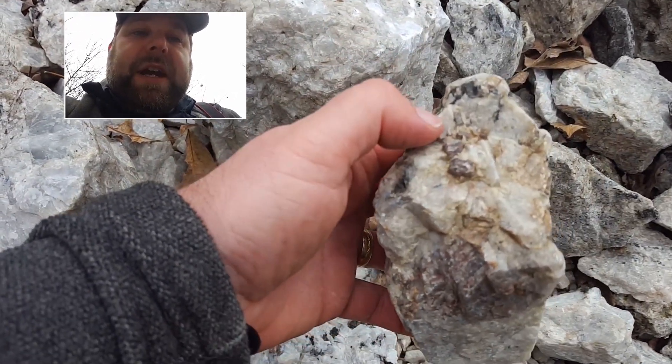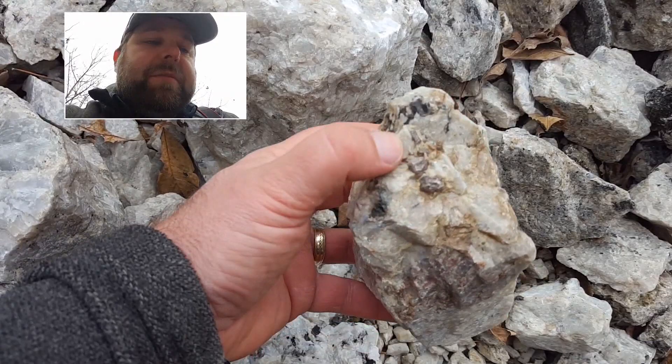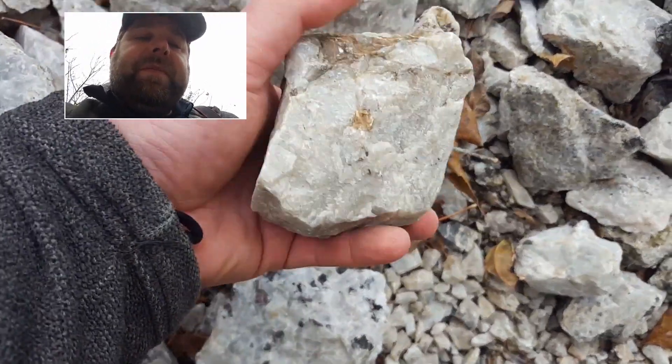Zircon is normally very microscopic — just a few hundred micrometers long. Nice piece.